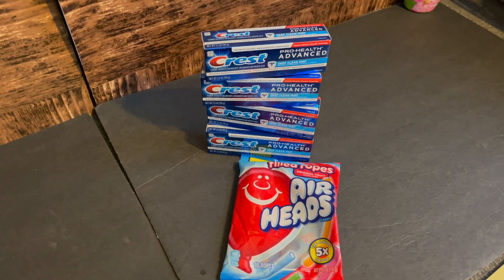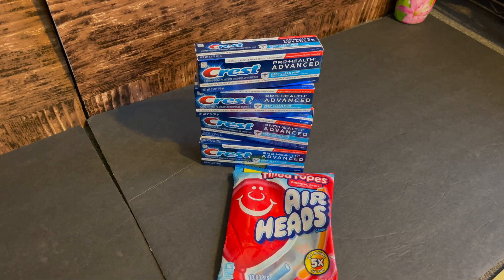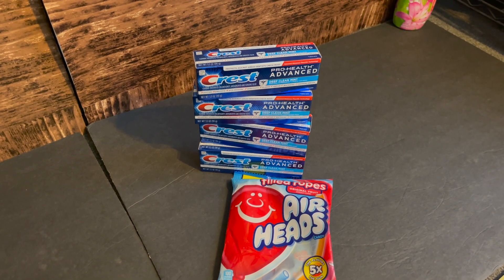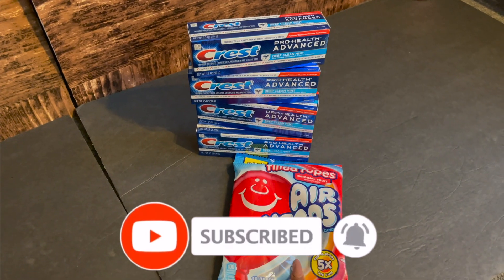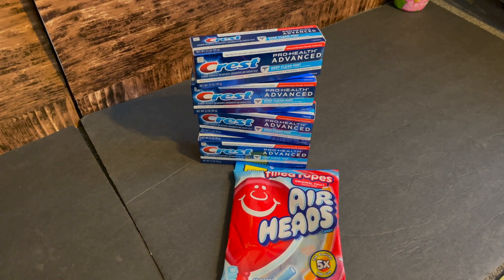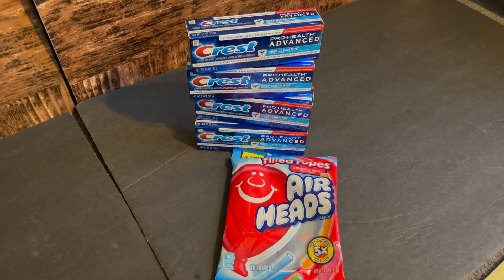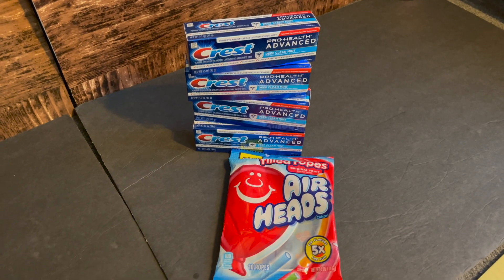On transaction number two, I purchased the Airheads again at $1.49. The Crest ProHealth Advanced is on sale for $3, and when you buy three you get 5,000 points back, which is equivalent to $5. In my Walgreens app I had a $6 off four coupon, so I purchased four. That was $12 plus $1.49 for the Airheads, making my total $13.49. After the $6 coupon, that dropped to $7.49. I used 5,000 points making it $2.49, then got $1.49 back, making my total out of pocket $1 for all five items.